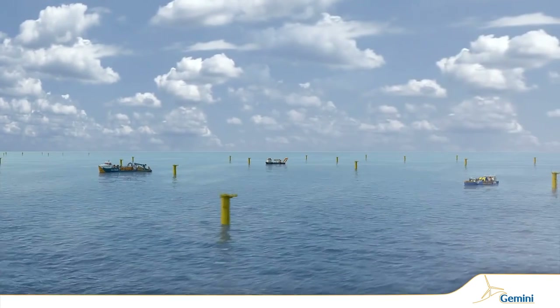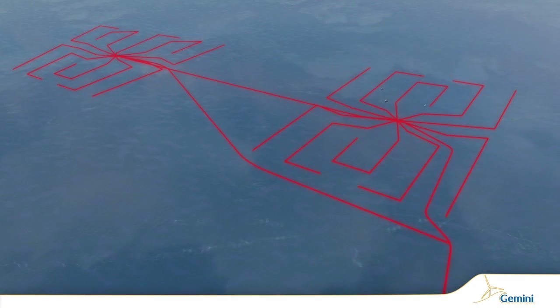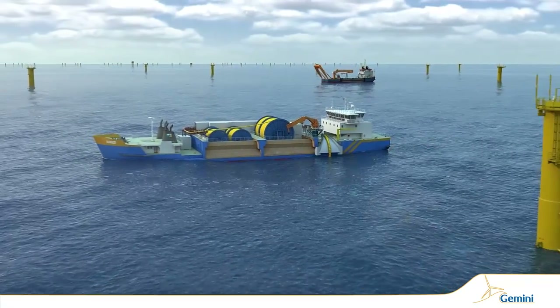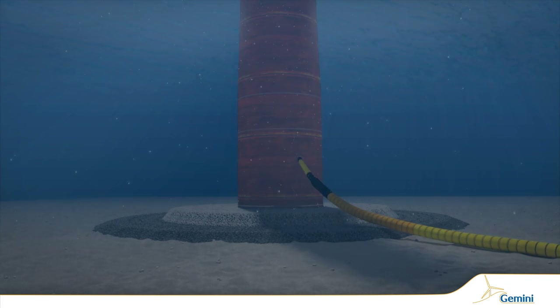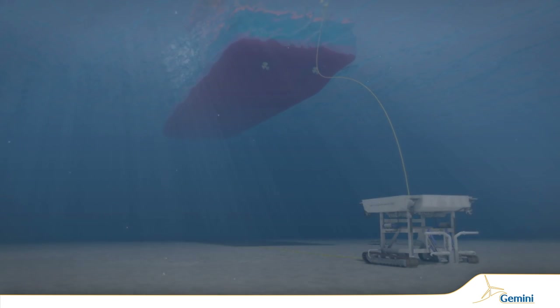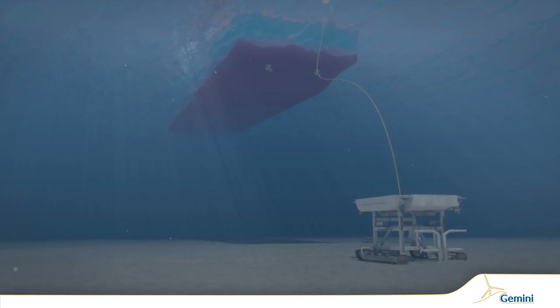Before the wind turbine generators are erected, the infield cables are installed by Van Ord's vessel HAM-602. A protection system is in place to safeguard the cables as they cross the scour rocks. Next, the Jahnstein and its ROV return to bury the infield cables.